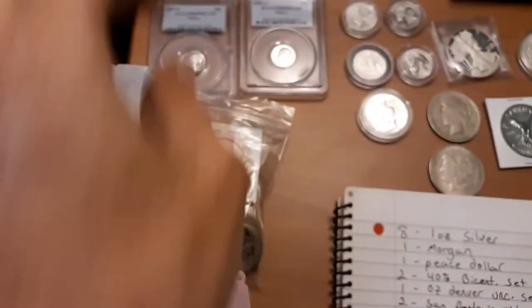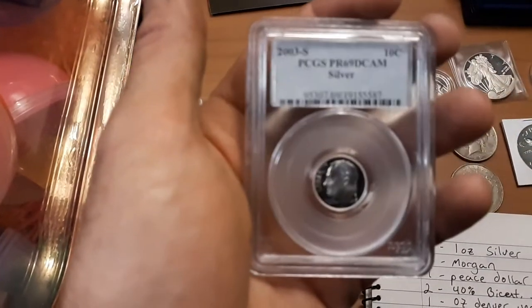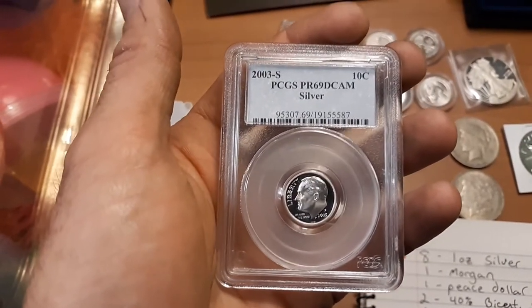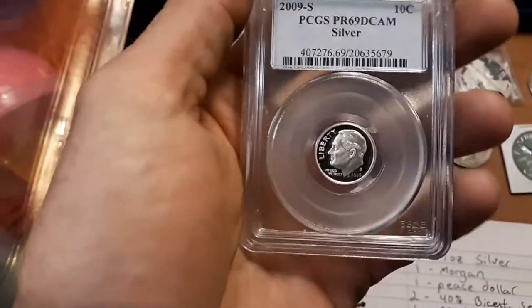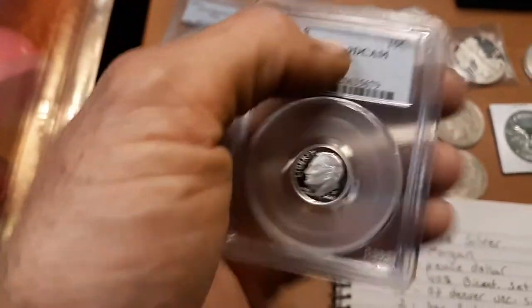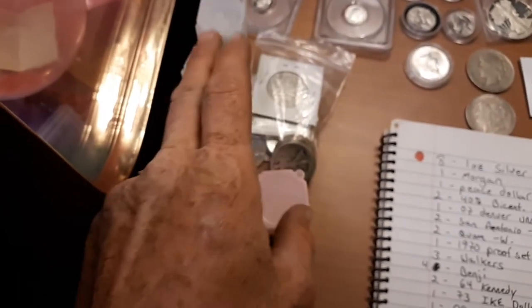We have a 2003-S Proof 69 Deep Cameo silver dime PCGS graded, and a 2009-S — a better year — Proof 69 Deep Cameo silver graded. There are also walkers, Benjis, and quarters.